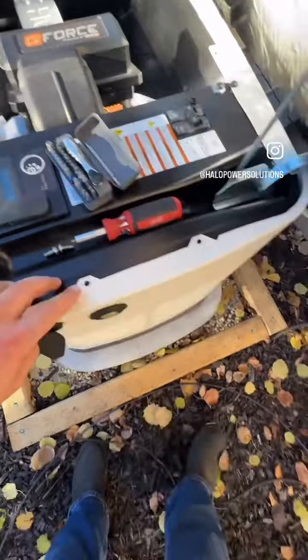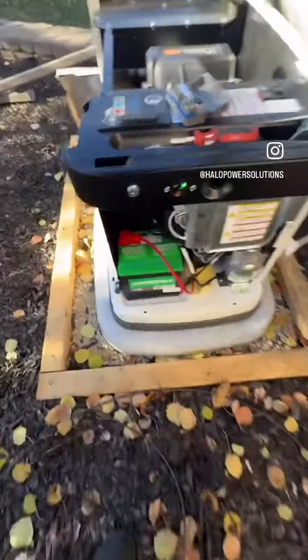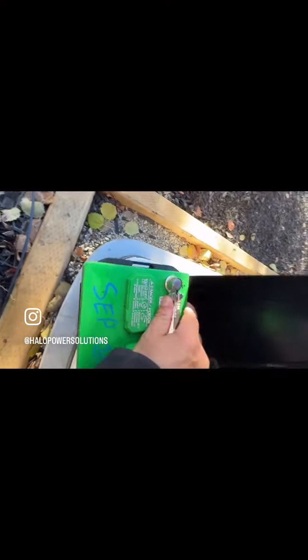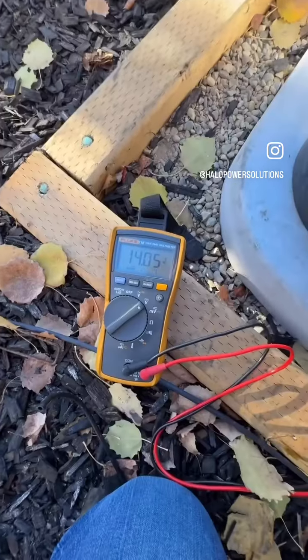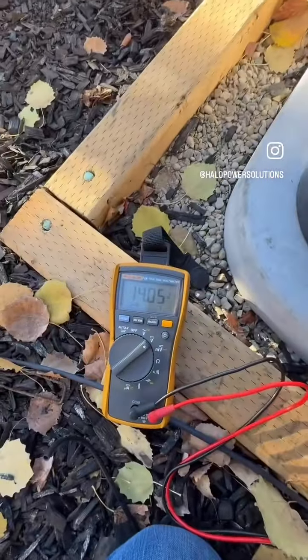We've got the screws out. Let's pull the cover off and make sure the battery connections have been secured nice and tight. The battery clamps are definitely tight, so we'll check the voltage and make sure it's actually charging. 14.05 volts — the battery charger is definitely charging the battery. No issue there.